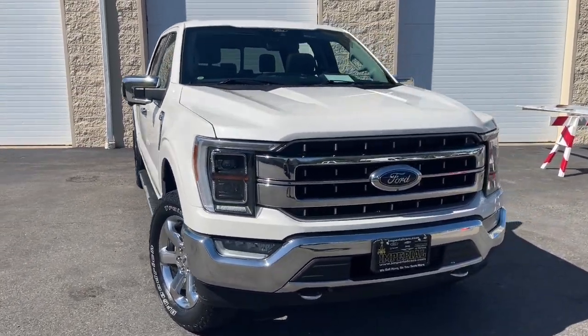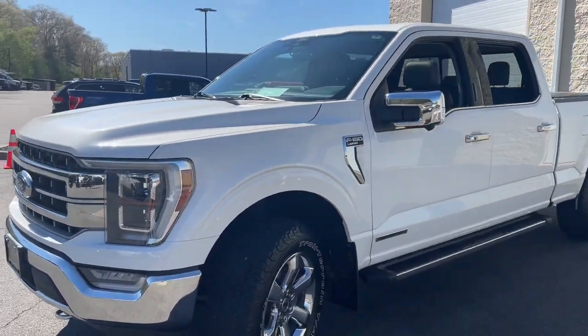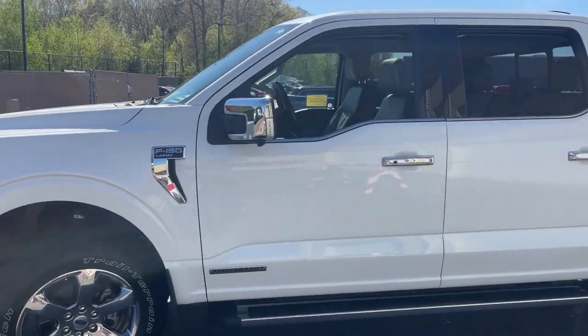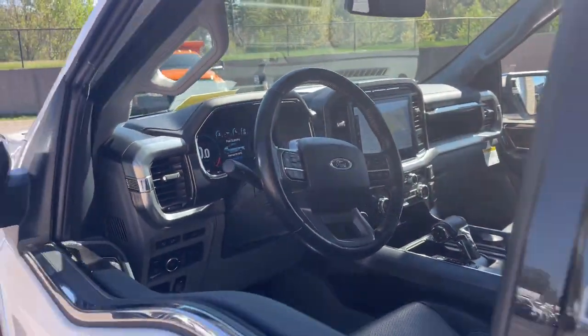Get acquainted with the 2021 Ford F-150. With less than 45,000 miles on the odometer, this vehicle provides excellent value. Take a closer look at this full-size F-150.